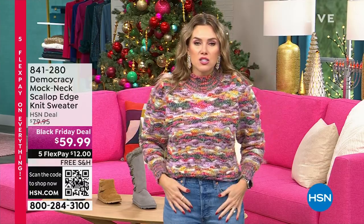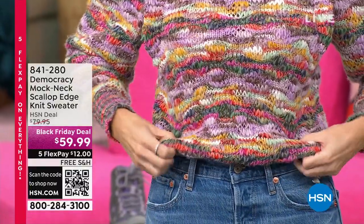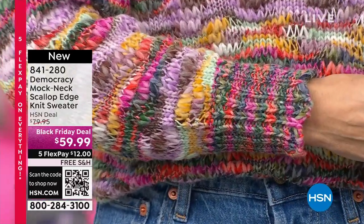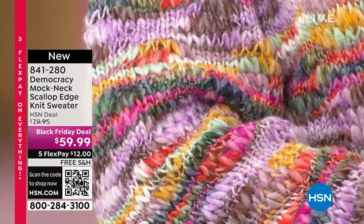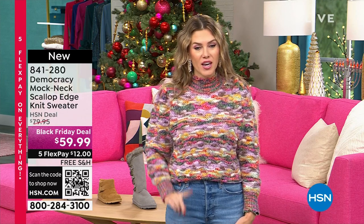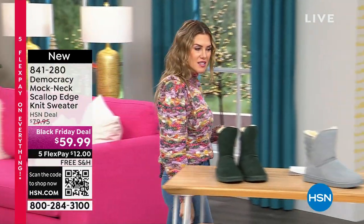We are giving all the fabulous gifts this holiday season. My name is Valerie Stepp — thank you so much for shopping with me today. It's Gotta Watch Thursdays and we are in an incredible Bear Paw hour. A lot of you are asking about my sweater — I'm obsessed with it. Democracy, sold in all the biggest name-brand department stores. This beautiful knit sweater has a scalloped edge on the sleeves and mock neck, with beautiful greens, pinks, lavenders, creams, and golds. It's on a Black Friday deal of $59.99 — $12 with five interest-free credit card payments and free shipping and handling.